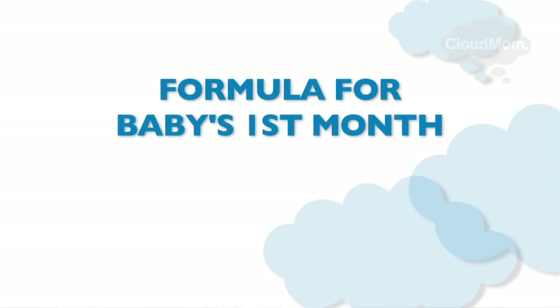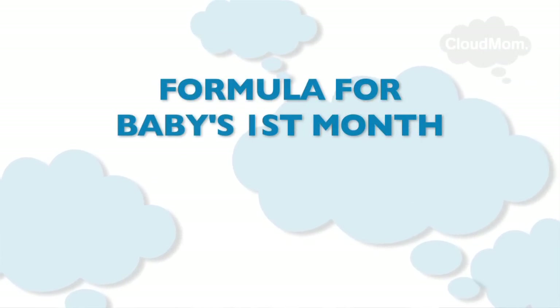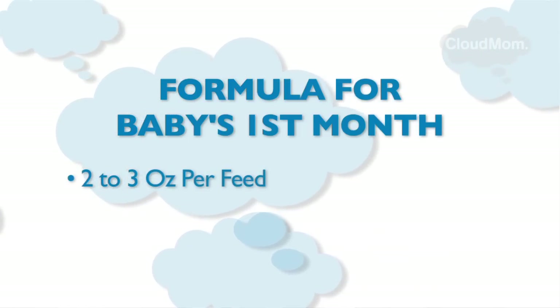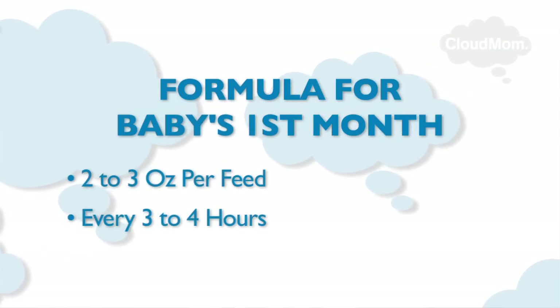Keep in mind that how often your baby eats will have to do with how much your baby is eating at each feed. So how much formula do you need to be giving per feed? According to the AAP, usually within the first few weeks of life, a typical term baby will drink around two to three ounces each feeding and will eat every three to four hours.